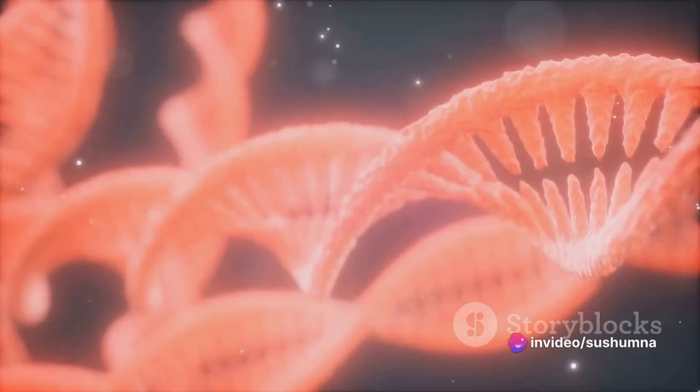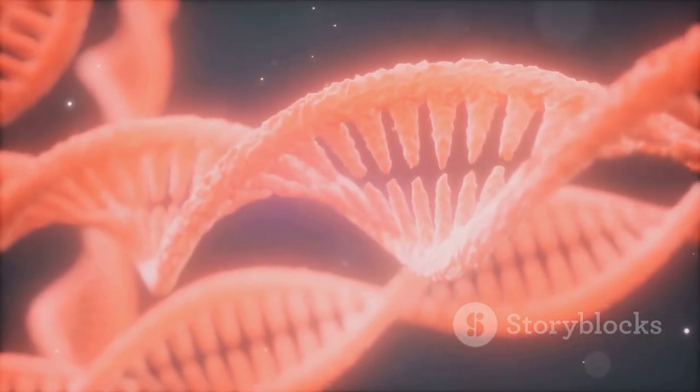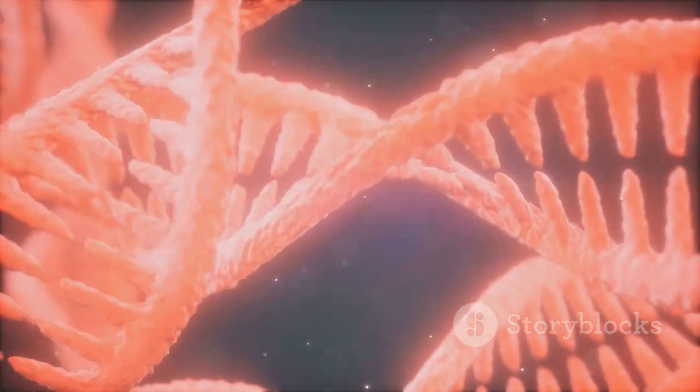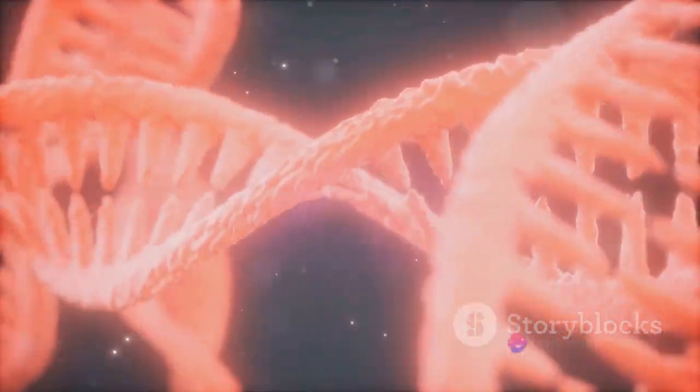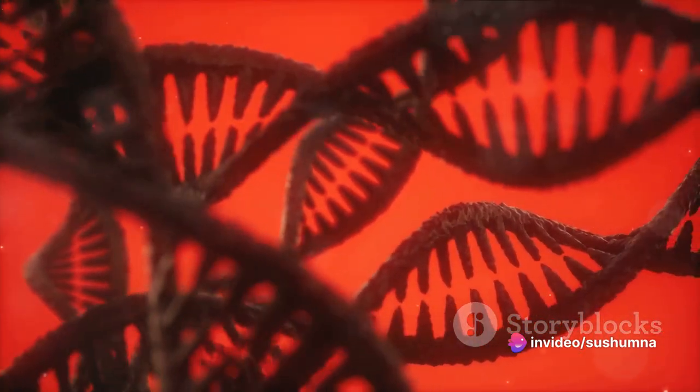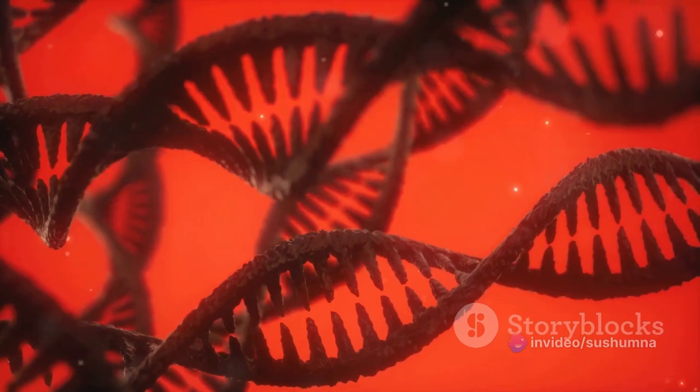Within these city walls, or the cell, lies the nucleus — the city hall. The nucleus stores our genetic information, much like how city hall houses important documents and directives. The DNA within the nucleus, like the city's master plan, guides the cell's functions and growth.